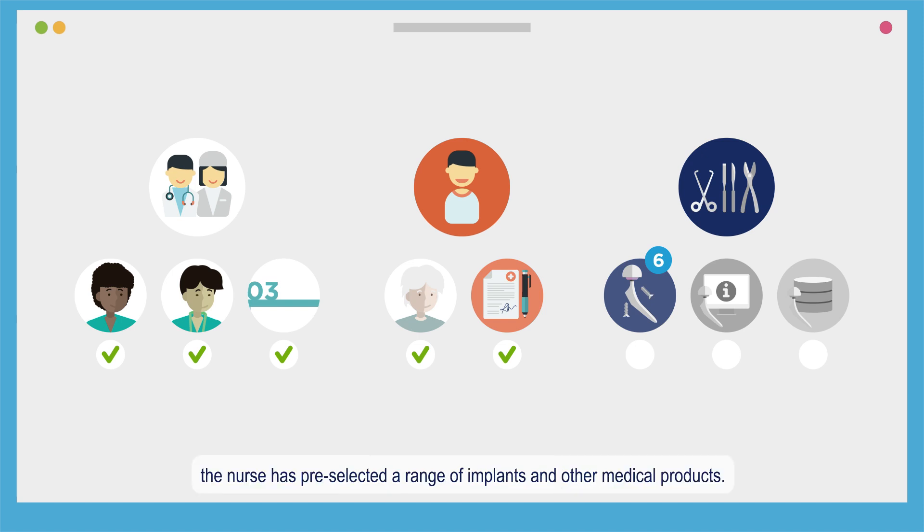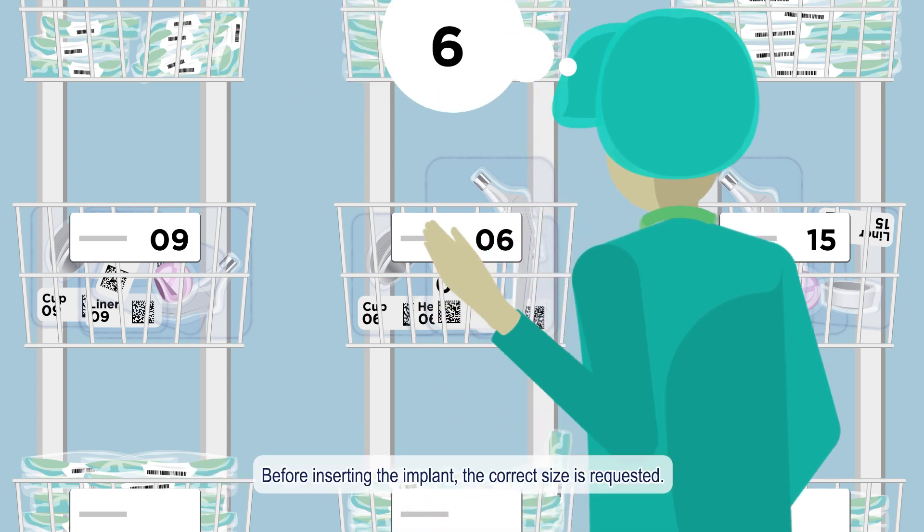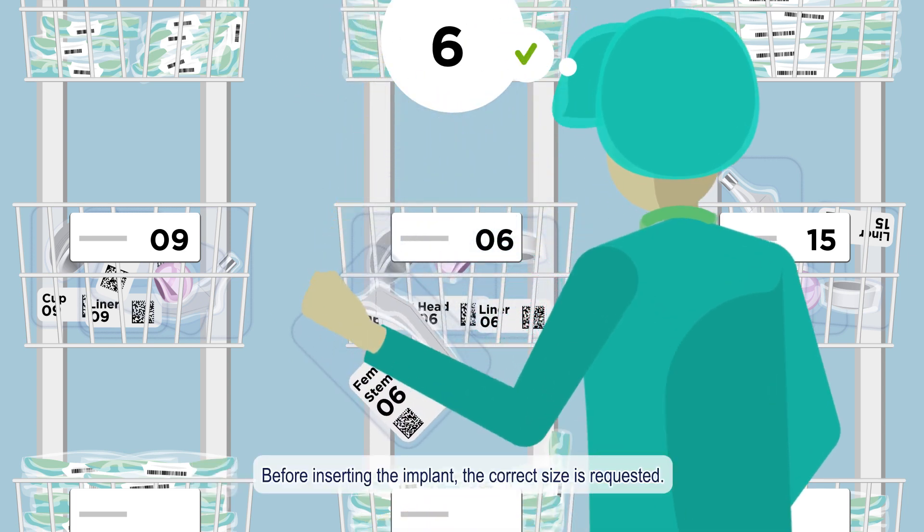From surgeon preference, the nurse has pre-selected a range of implants and other medical products. Before inserting the implant, the correct size is requested.